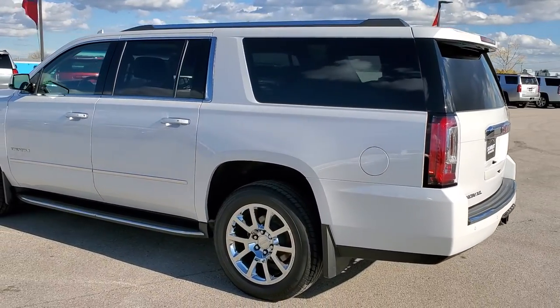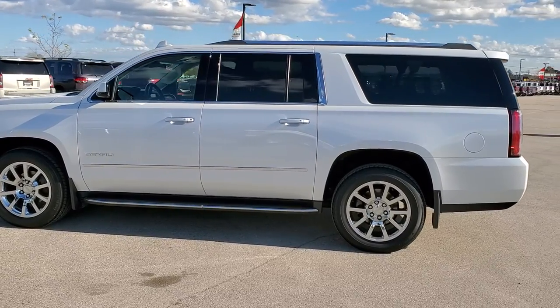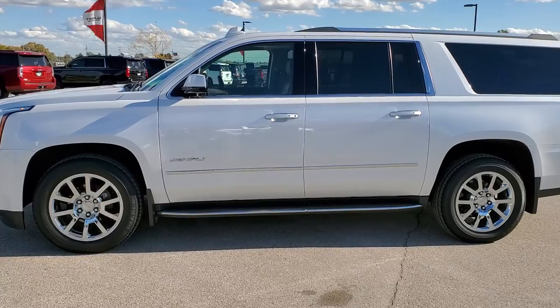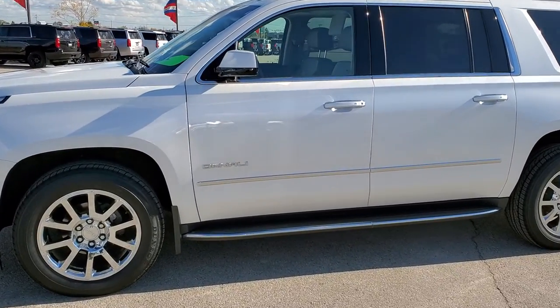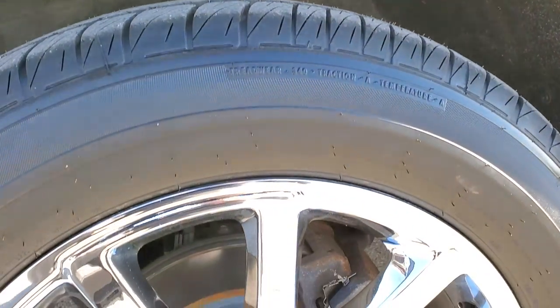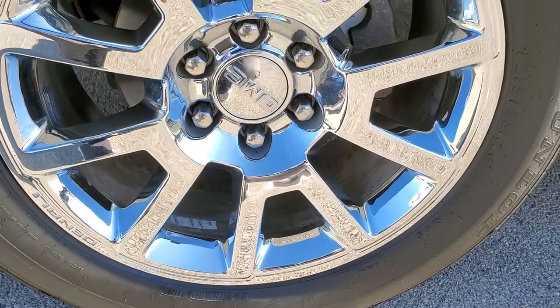White Frost tri-coat is the color. We shoot all of our videos in 1080p, 60 frames per second. So if you have HD capabilities on your computer, tablet, or smartphone device, turn them on right now because it is definitely your best way to check out the quality and condition of the vehicle before seeing it in person. If you'd like to check out all the photos on this Yukon XL, in the upper right-hand part of your screen is a link to our website — click that and check us out there.